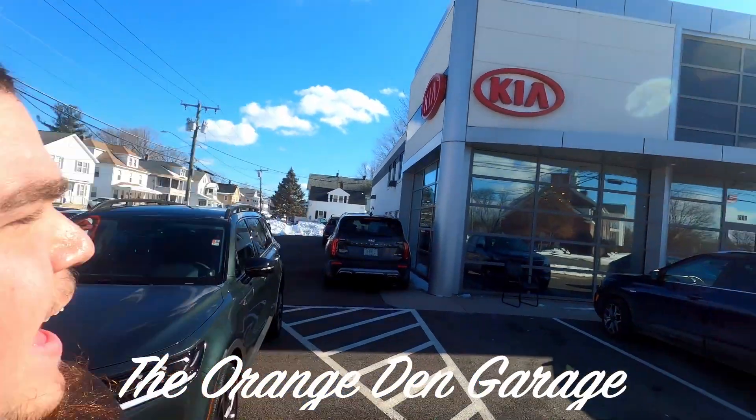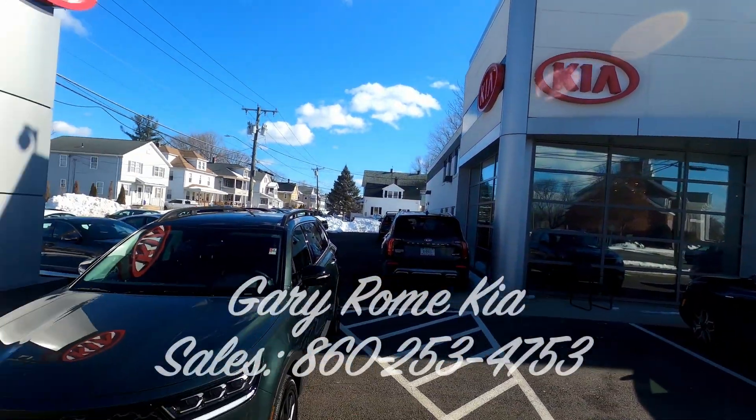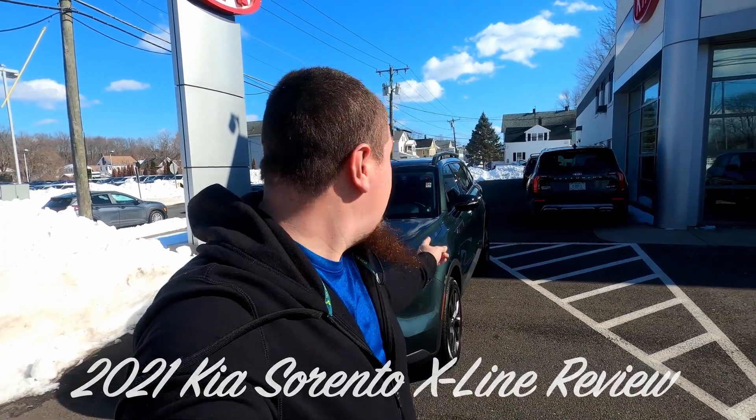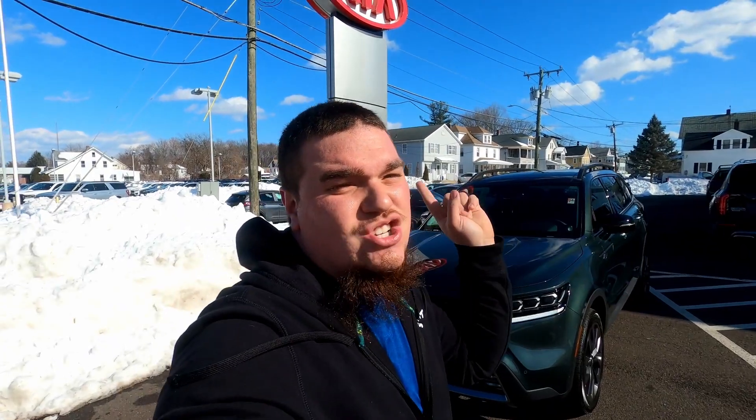Hey everybody, welcome to the Orange Den Garage. This is Wyatt here. We're here doing another review at Gary Rome Kia here in Enfield, Connecticut. I'll leave all their information in the video description below, their website, phone numbers for sales and all that. If you could hit that like button and subscribe button, it helps out our channel a lot. We're going to be doing a lot of reviews in the next several months.